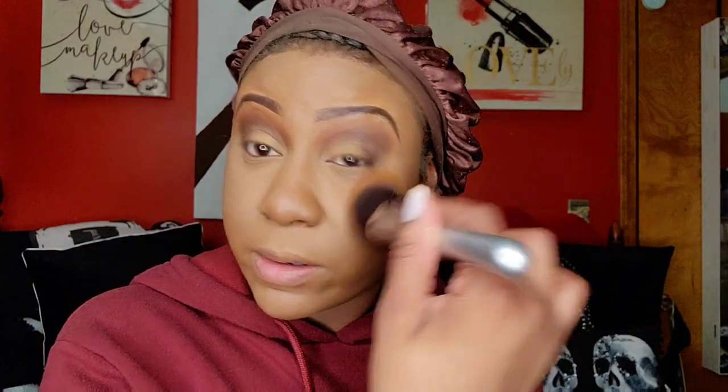You can definitely find a setting powder at the beauty supply store. These powders are probably around $5 to $6.99. As you can see, it's going on nice and smooth. I went under my eyes a little bit just to tone things down. This is the Nika K pressed powder.